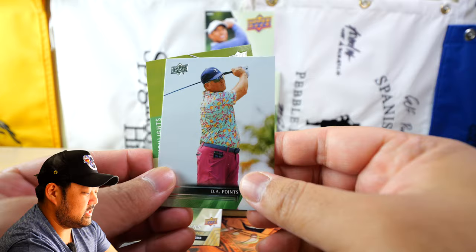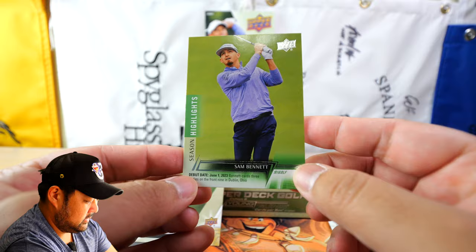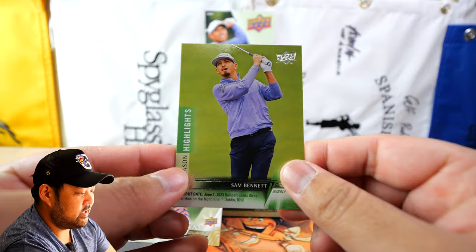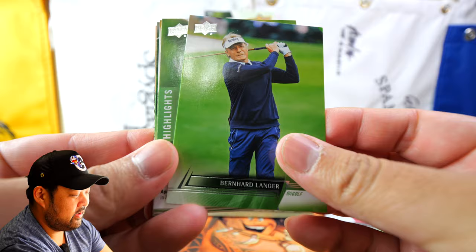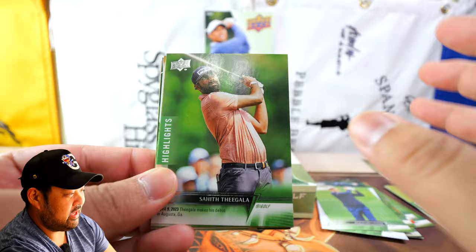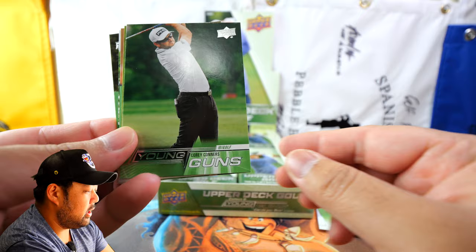We have a DA Points base card and a Season Highlights of Sam Bennett. Sam Bennett popped off at the Masters but we haven't heard much of him lately. He's kind of a feature signee for Upper Deck. Success in golf is fleeting. We have Bernard Langer base, a Season Highlights of Sahith Theegala — happy to get him, finally in an official golf product. He was included in the Goodwin Champions product for a single year.